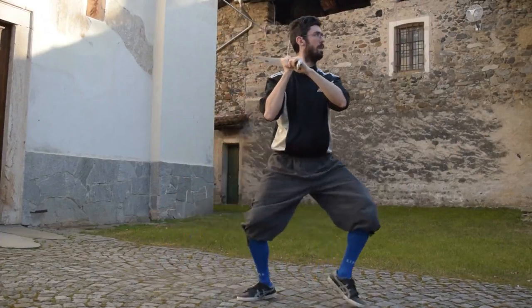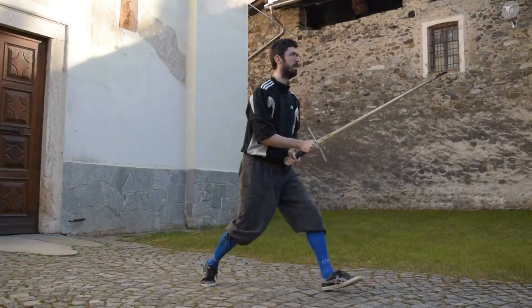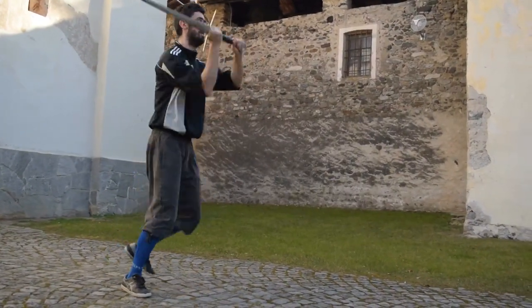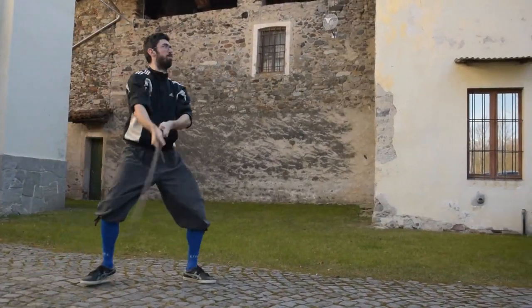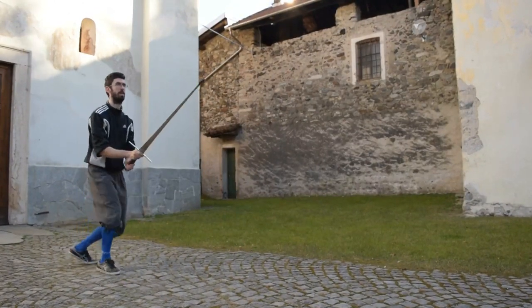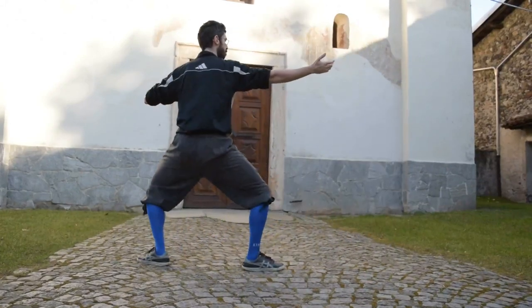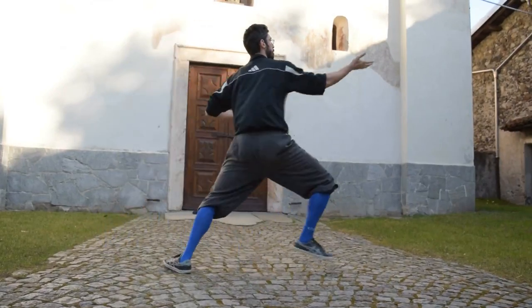On the paved stone surface, moving with the sneakers was easier than on the grass, but the difference was not huge as I am quite used to fencing on grass. The only movement which was slightly harder was the lunge, because I was sliding a bit with my back foot — and in fact this was the worst surface in terms of lunging with my modern footwear.